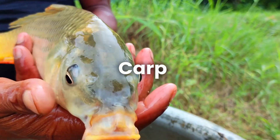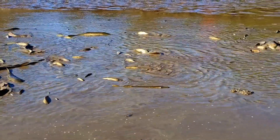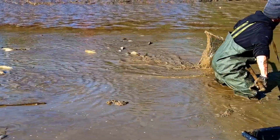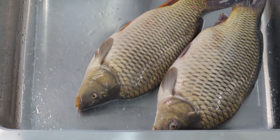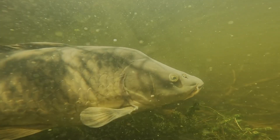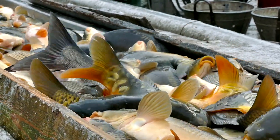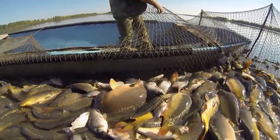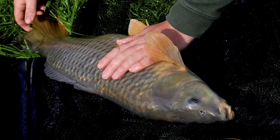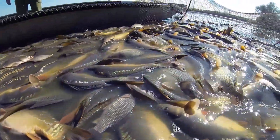Number four: carp. Carp are versatile and can thrive in ponds, rivers, and tanks, making them a popular choice in regions with diverse farming systems. They're especially popular in Asia — particularly China and India — where they're a staple in local cuisine. Carp are hardy fish that can tolerate fluctuations in water temperature and quality, making them ideal for farmers in areas where other species might struggle. They're excellent for polyculture systems, where multiple species are raised together. For instance, carp can coexist with tilapia or catfish, utilizing different layers of the water column. While carp farming is cost-effective, it's important to understand local market preferences, as carp may not fetch high prices compared to species like trout or salmon.